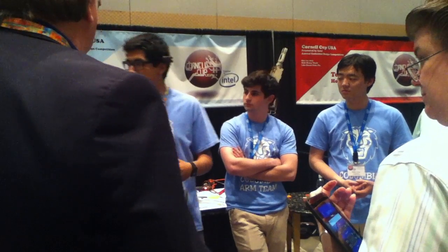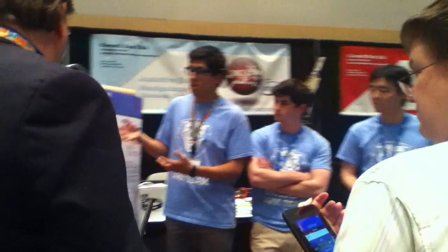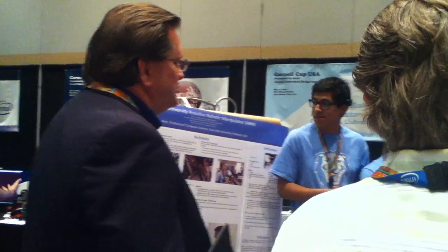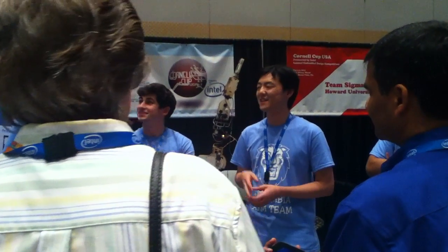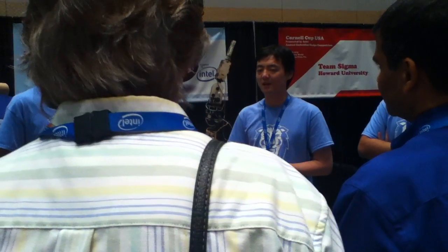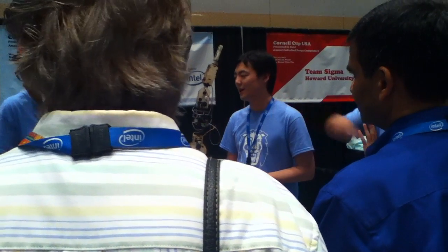We set out to build a robotic arm that can be mounted onto a wheelchair and assist people. One of the key features we built in was the brain-computer interface, which is what I'm wearing on my head. The main reason we looked into a BCI is because people who are paralyzed or have limited mobility don't really have the ability to manipulate joysticks, which are traditionally used to control robot arms. Just strapping a $20,000 robot arm to the side of a wheelchair simply wouldn't work.